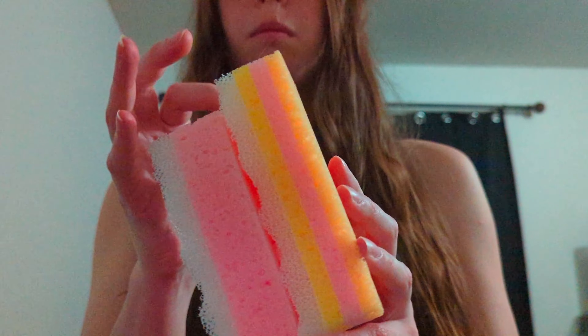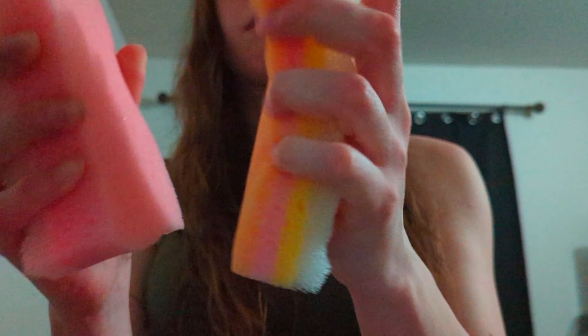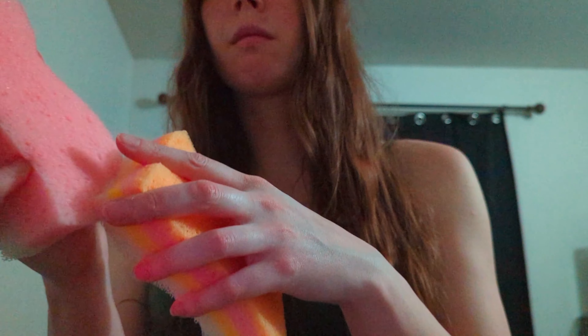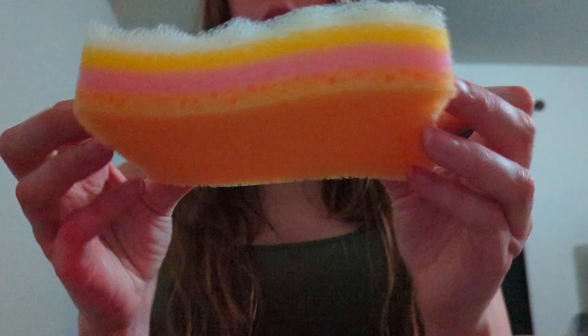She sent me a couple of these massage sponges — I believe they're Batina brand. I got this pretty pink one, just a gorgeous color. My camera's not showing it very well but it's really pretty pink. And then there's the gorgeous three-layered one.